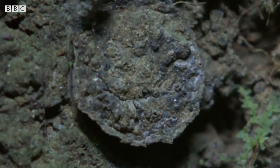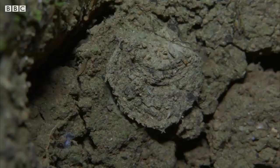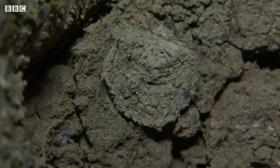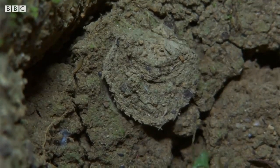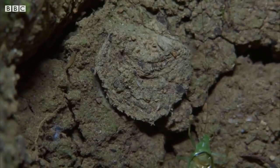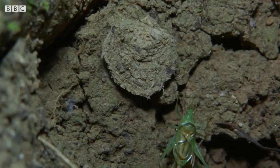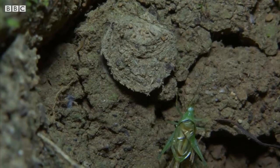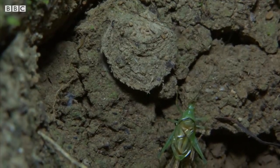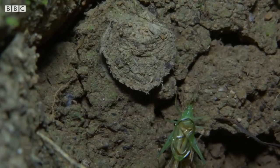These spiders remain safely hidden day and night. They only risk emerging for a split second under the cover of darkness to snatch their victim. Oh, here's a cricket — look! A tree cricket, a very small one. It's just beneath the lip, preening. It's just millimeters from the edge of the lid, and it's stopped to preen its antennae and legs.